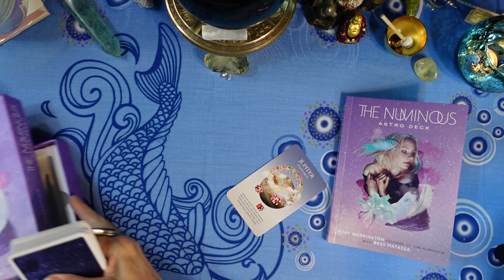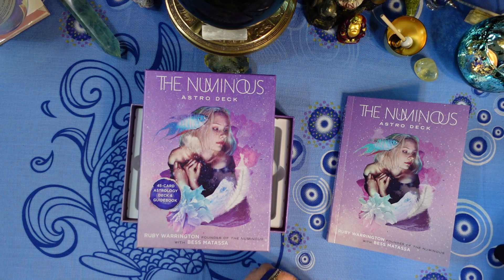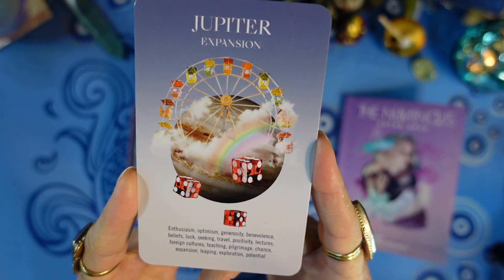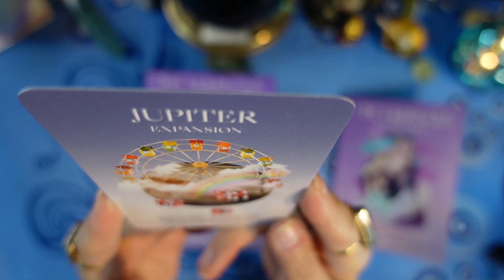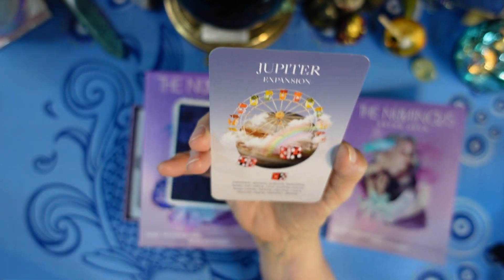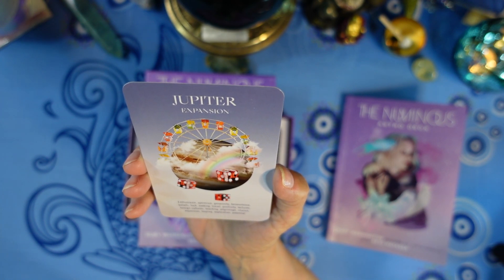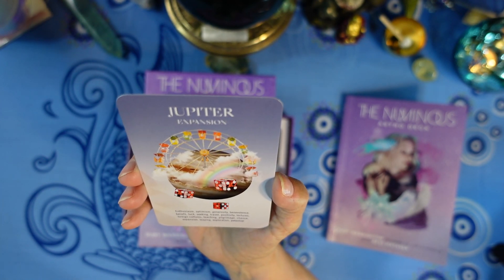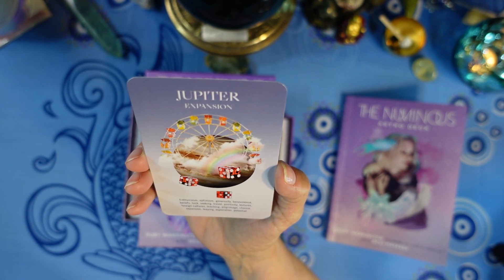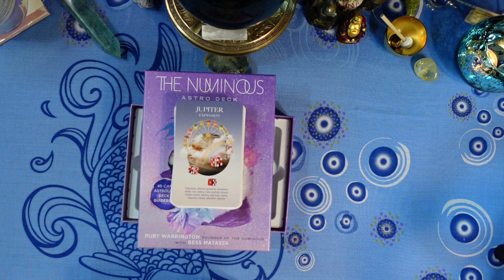At the bottom of the card there's a list of keywords. The image in the middle is a Ferris wheel, some dice, a rainbow, clouds, and Jupiter in the background. The keyword is Expansion, and the keywords at the bottom are: enthusiasm, optimism, generosity, benevolence, beliefs, luck, seeking, travel, positivity, lectures, foreign cultures, teaching, pilgrimage, chance, expansion, leaping, exploration, and potential.